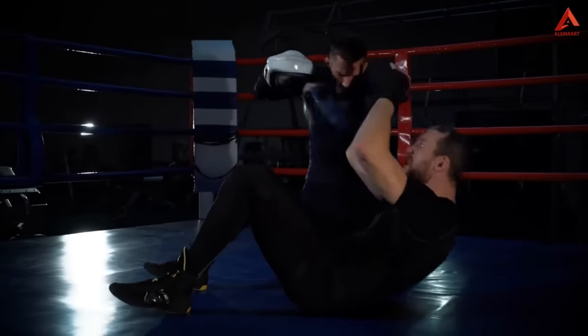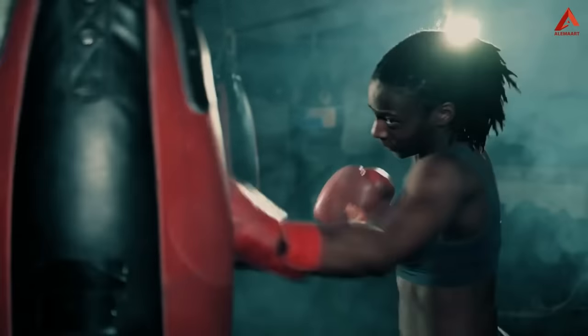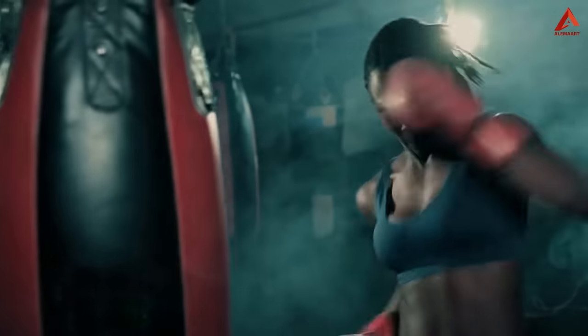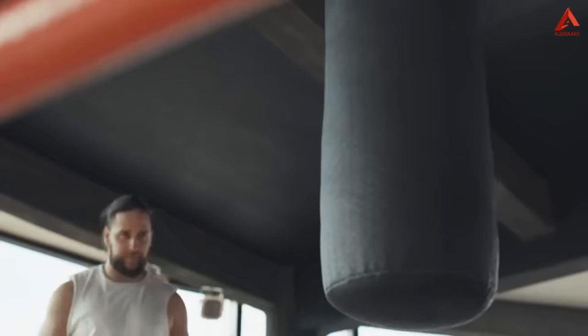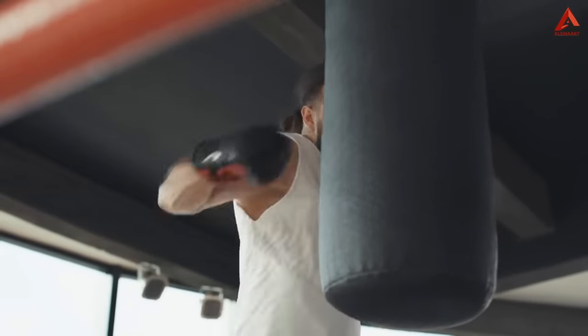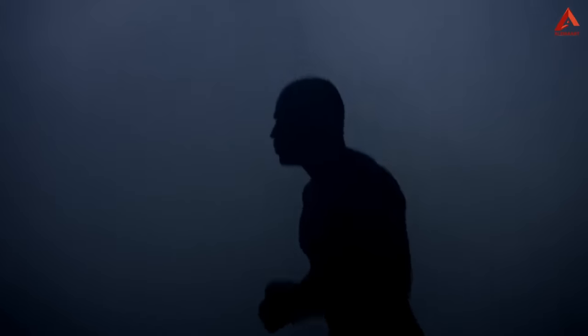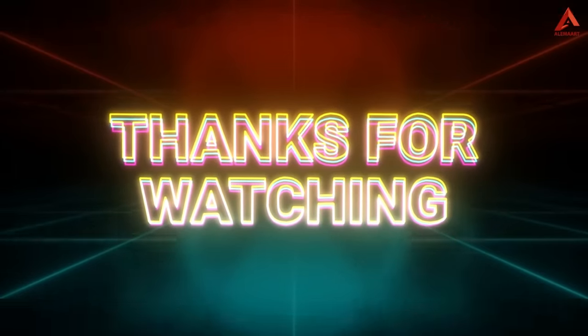And there you have it — boxing is more than just a sport. It's a holistic approach to achieving your fitness goals. From cardiovascular conditioning and strength building to self-defense skills and enhanced coordination, the benefits of hitting a punching bag are immense. So whether you're a seasoned boxer or brand new to the ring, remember to start at your own pace, focus on proper technique, and have fun along the way. With each punch, you're not only sculpting your body, but also unlocking a stronger, more confident you. If you like this video, please like and subscribe to our channel. Thanks for joining us on this exhilarating journey to get in shape with boxing.